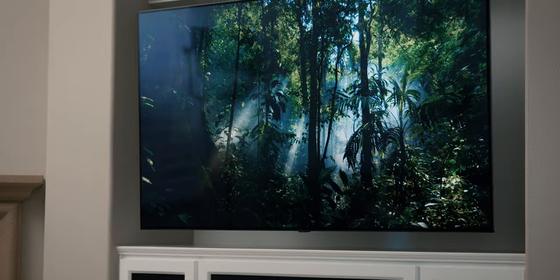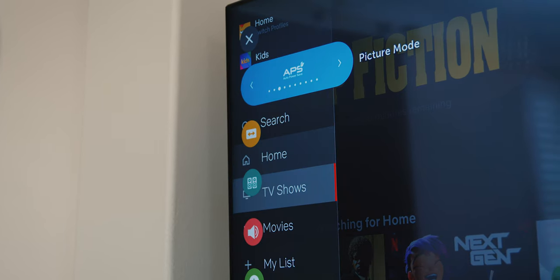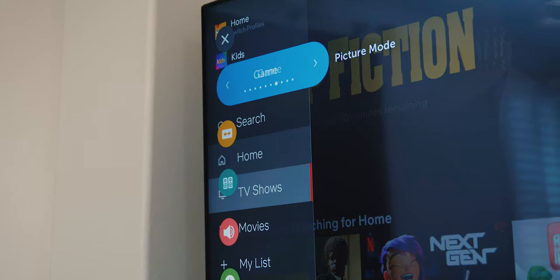In addition, this also has what's called localized dimming, so you're going to get very deep blacks, very similar to an OLED TV. This TV also supports different picture profiles that are optimized for your viewing experience, depending on the type of content that you are consuming.